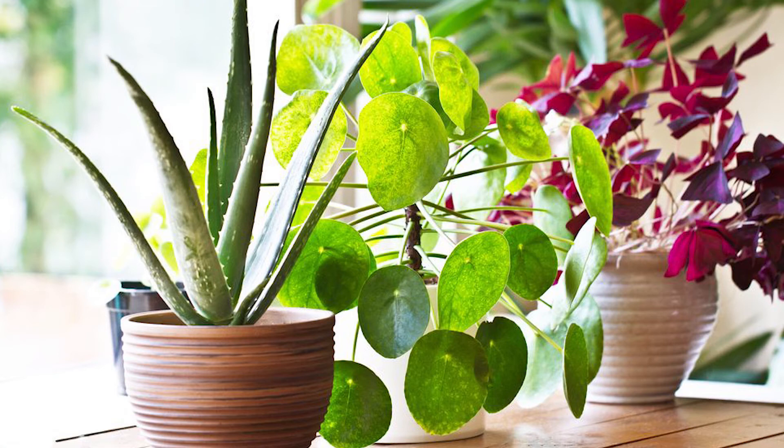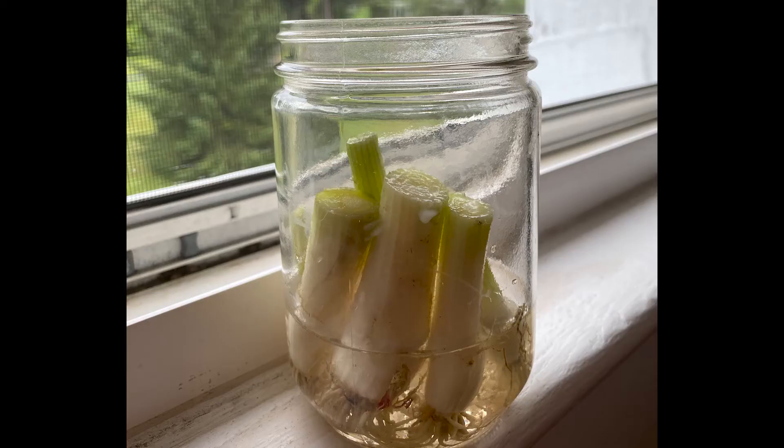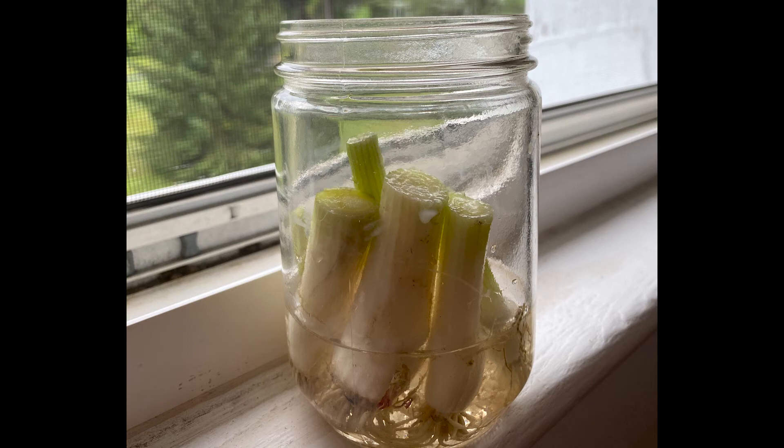It can be easy to bring some nature into your house by adding a few easy-to-maintain houseplants. What kind of plants would you like to grow, both outside the home and inside? Would you like beautiful plants or flowers, or something you could eat? In the next activity, we will propagate our own edible houseplants with materials you can find around the house.